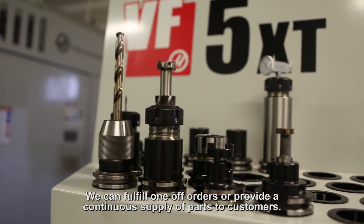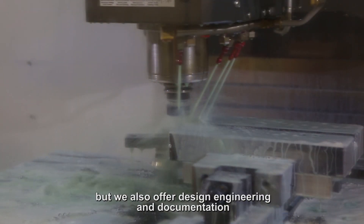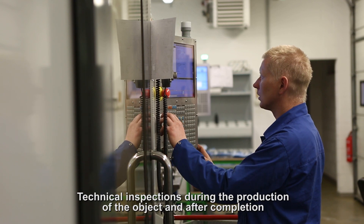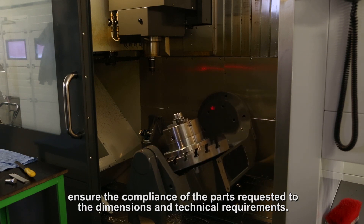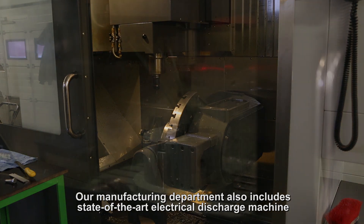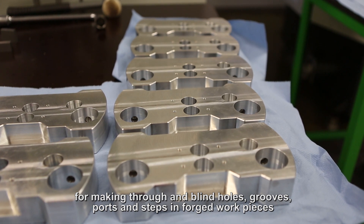We can fulfill one-off orders or provide a continuous supply of parts to customers. The parts are made from the customer's drawings, but we also offer design engineering and documentation in accordance with the technical design specifications or a sample provided. Technical inspection during the production of the object and after completion ensures the compliance of the parts to the dimensions and technical requirements. Our manufacturing department also includes a state-of-the-art electrical discharge machine for making through and blind holes, grooves, ports and steps in forged workpieces.